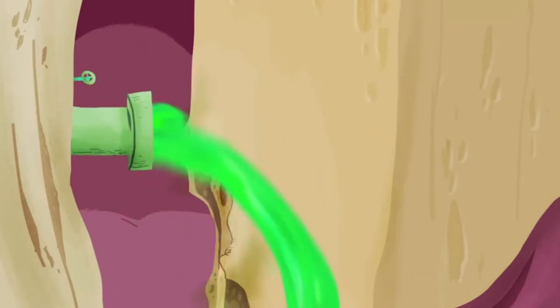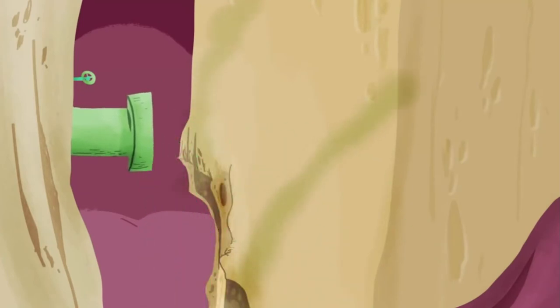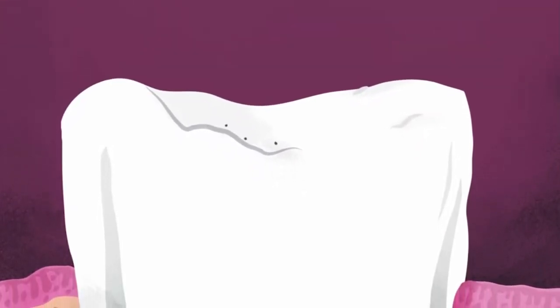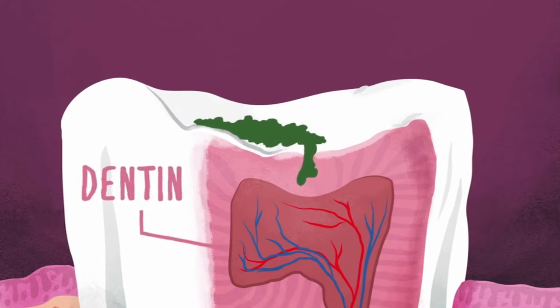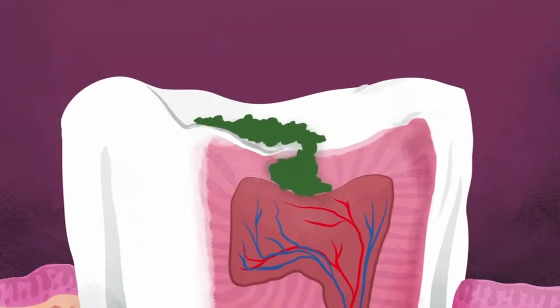Mutans streptococci are resistant to this acid, but unfortunately our teeth aren't. While each human tooth is coated in a hardy, protective layer of enamel, it's no match for acid. That degrades the armor over time, leaching away its calcium minerals. Gradually, acid wears down a pathway for bacteria into the tooth's secondary layer called the dentin. Since blood vessels and nerves in our teeth are enclosed deep within, at this stage the expanding cavity doesn't hurt.